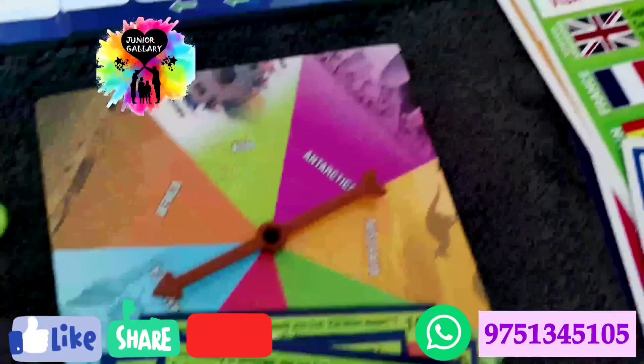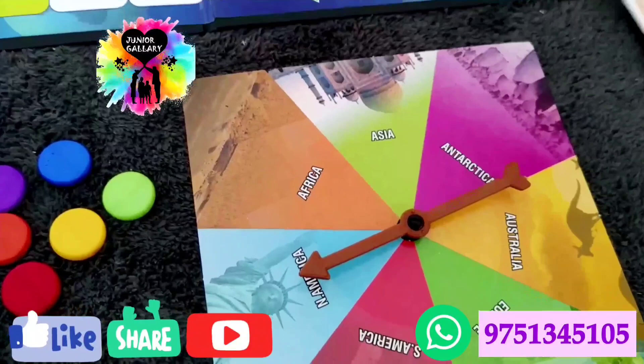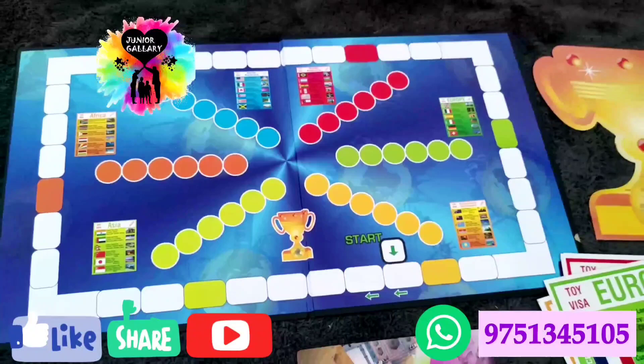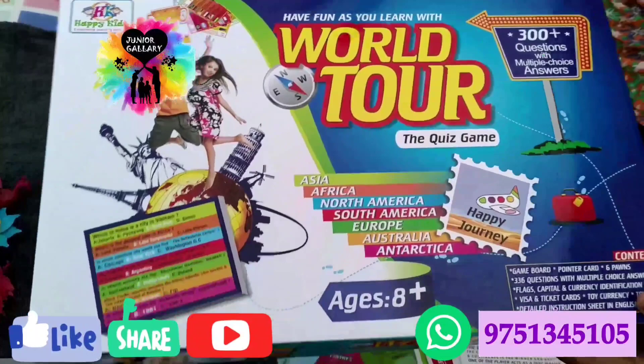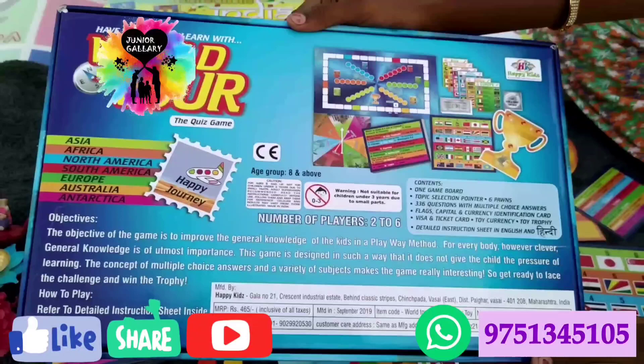The same procedure is applicable for other continents. If you correctly identify the country to which the flag belongs, its capital and currency, you move a step ahead. Your turn continues till you have attempted all six flags. You only receive the visa and ticket card if you identify all six countries, capitals, and currencies successfully. If unsuccessful, the six thousand dollar entry fee remains with the quiz master, and next time you attempt that visa round you must pay again.